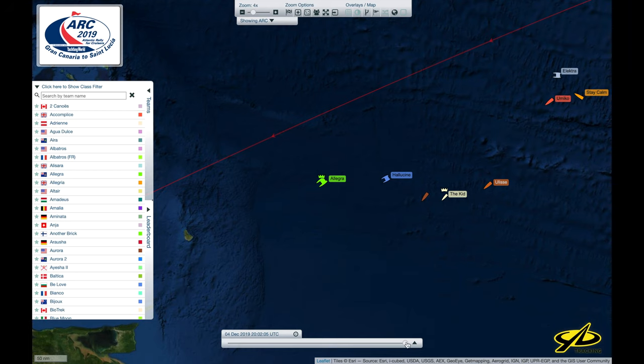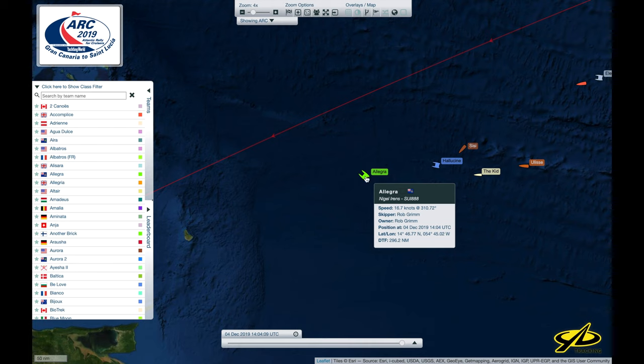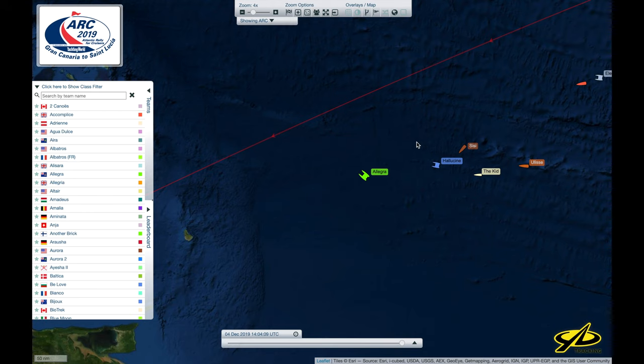On a different tack, they were screaming along. So if we zoom back out to right about here, we can see 16.7 knots. They're just screaming along, but not unexpected for a boat designed for that.